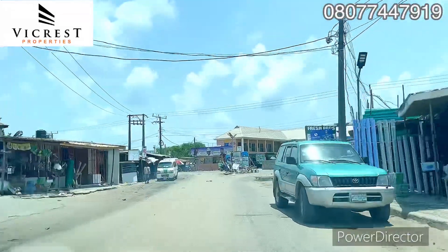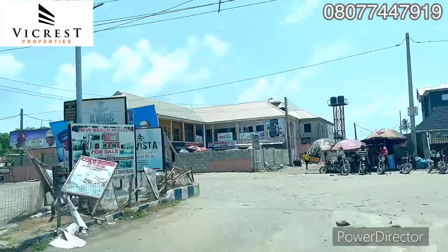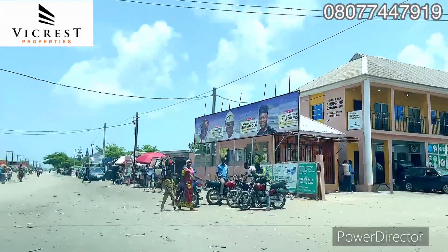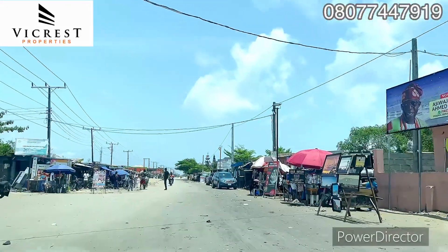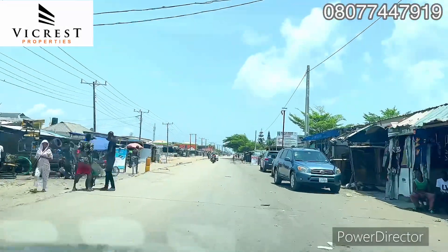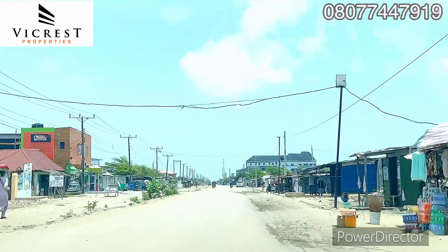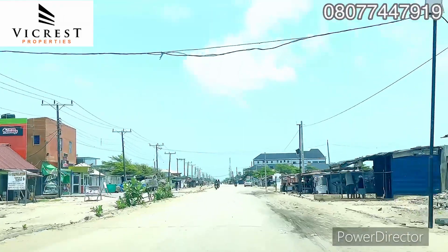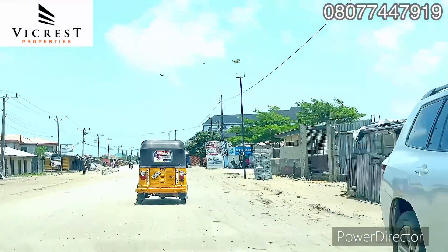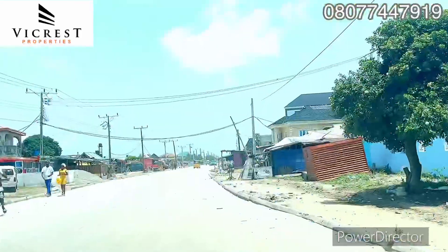Right here is a T-junction — we're going to make a turn. This is the coastal road. When you go straight down there is Victoria Island. Coming down straight to the end of this road is Ibeju Lekki, where we have the multi-billion dollar Dangote Refinery, Lekki Free Zone, and deep sea port. On the right-hand side we have beach all the way straight up.